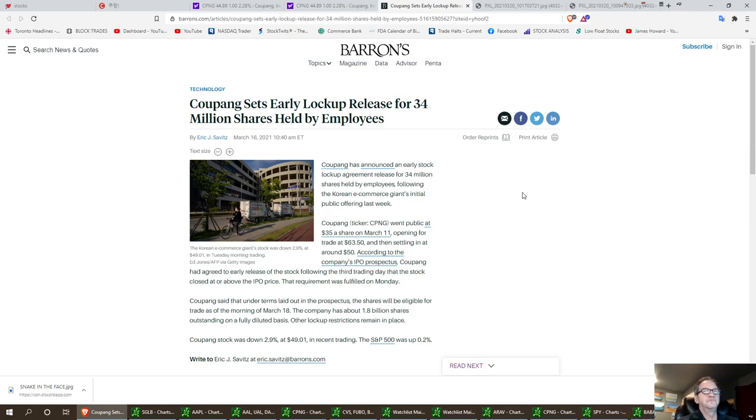The public offering went at $35 a share on March 11th, opened at $63.50 — almost double — and settling in at around $50. According to the company's IPO prospectus, Coupang had agreed to release the stock on the third trading day if the stock closed above the IPO price. That requirement was fulfilled on Monday. The shares will be eligible for trade on the morning of March 18th, and the company has about 1.8 billion shares outstanding on a fully diluted basis.